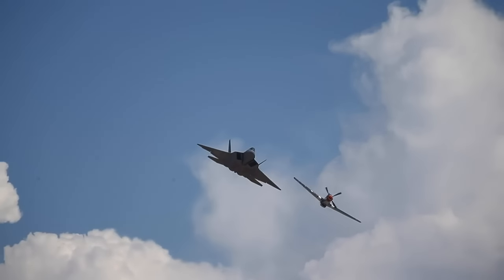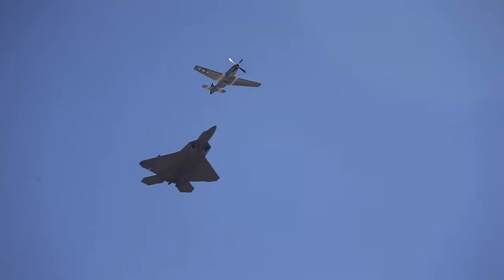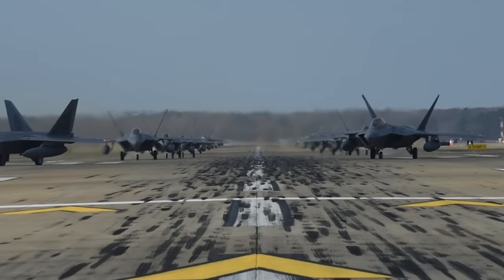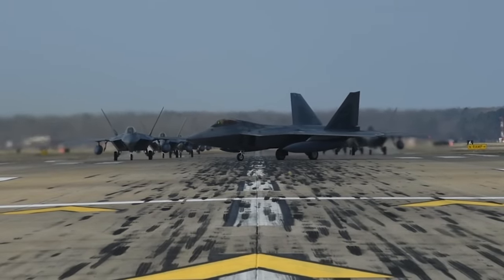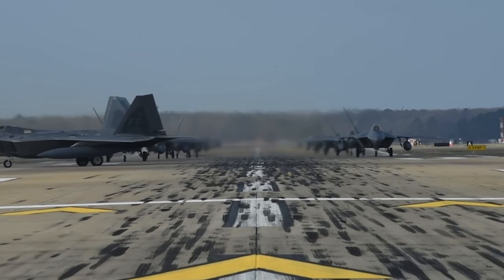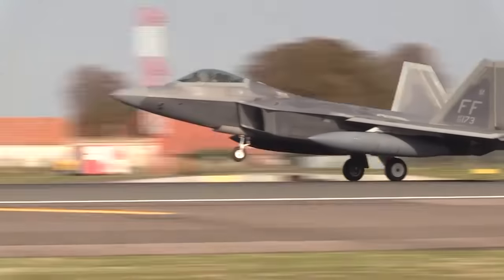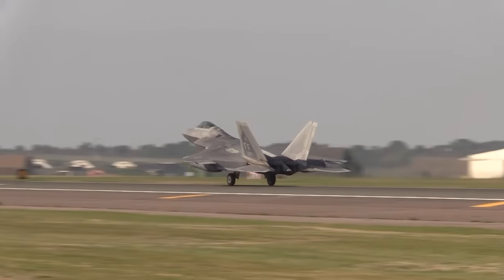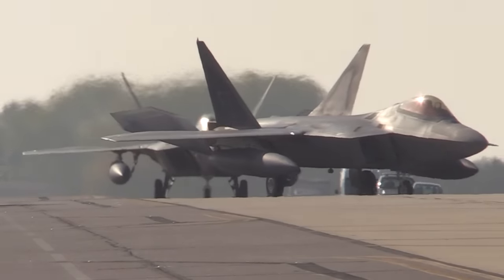giving it a combat radius of about 679 miles — meaning it can fly out to a target 679 miles away and still make it all the way back. But in order to give the F-22 more range, it often flies with a pair of external fuel tanks, often called drop tanks. Each of these drop tanks carries about 4,000 pounds of additional fuel, giving the Raptor a new combat radius of about 980 miles. But these drop tanks are not particularly stealthy, and even when they're dropped they still leave a bit of a pylon behind, compromising some degree of the F-22's stealth.